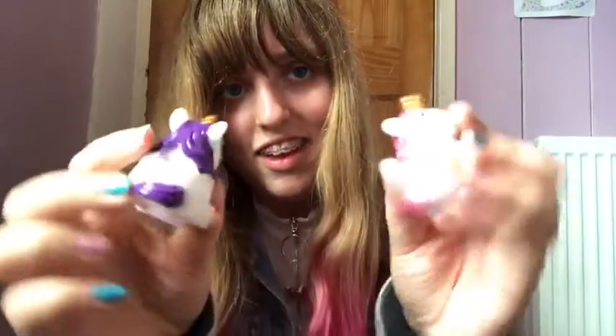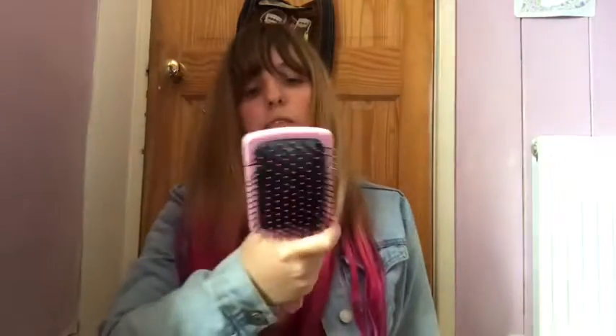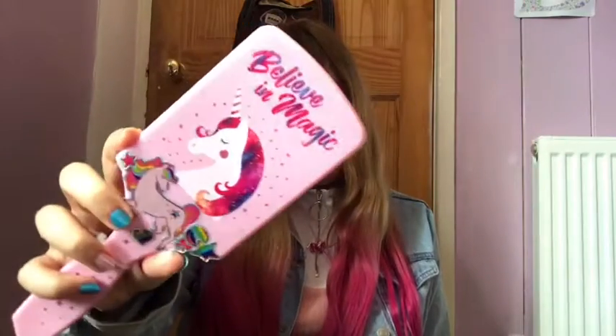I've got two and I love them both — they're both really nice. Then I've got a unicorn hairbrush and it says 'Believe in Magic.' I've stuck stickers on it.